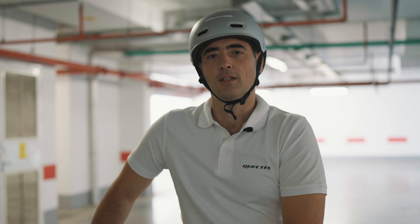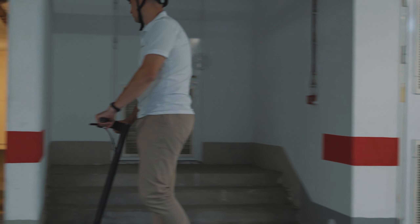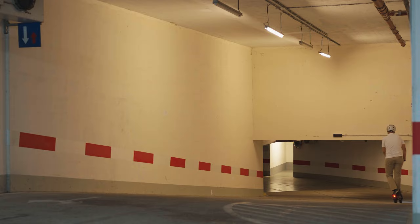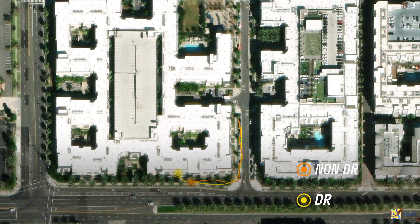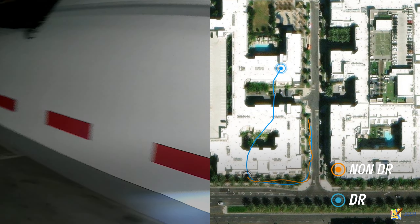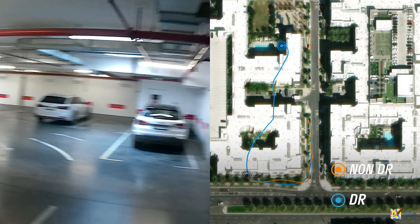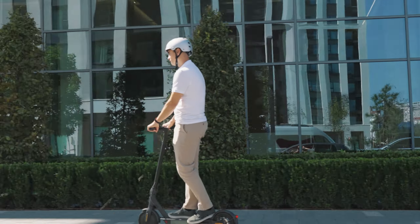We are also taking this scooter through traditional and difficult areas like tunnels and parking garages, to demonstrate the effectiveness of dead reckoning technology. At Quectel, we build a smarter world.